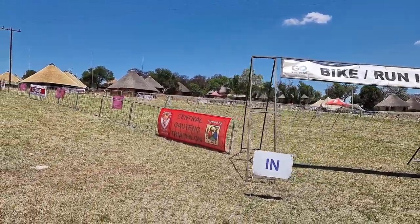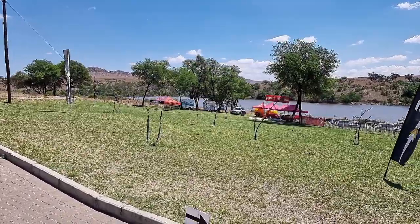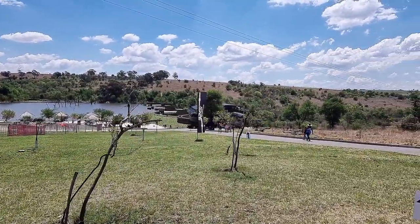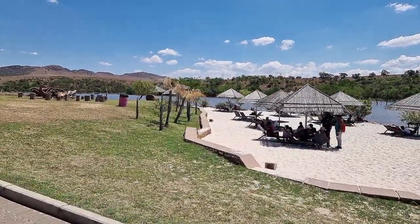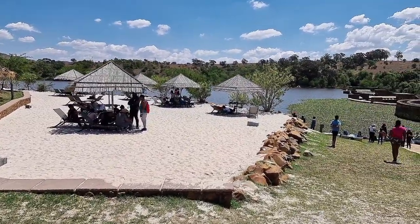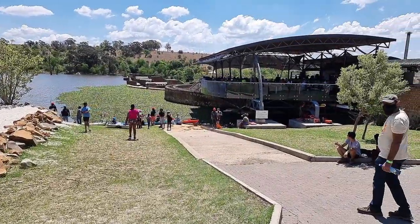While we were visiting, there were preparations underway for the Central Gauteng Triathlon. The Cradle Moon Game Lodge also features a beautifully set up beach area which is close to the lake and a perfect place to relax with adequate shade.